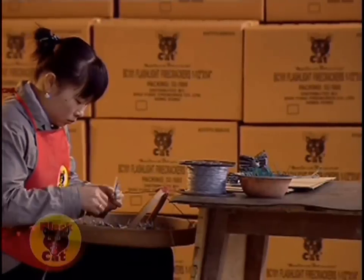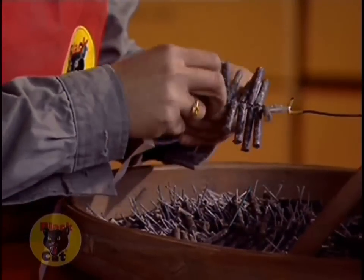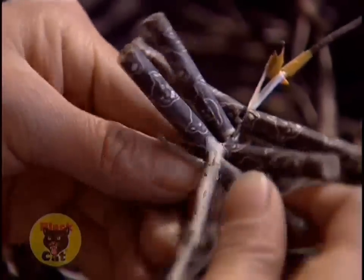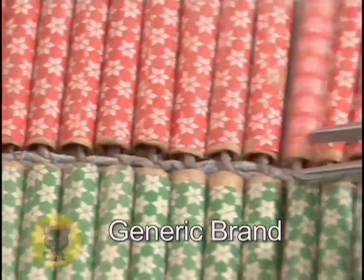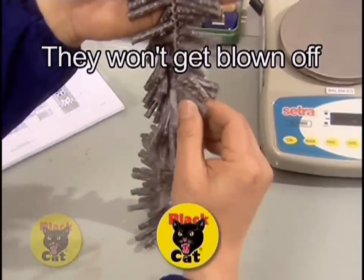You get more for your money because Black Cat firecrackers are produced with a painstaking attention to quality. Black Cat ties firecrackers together more tightly, meaning superior construction, minimal drop-off rate, and better performance.